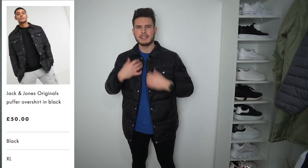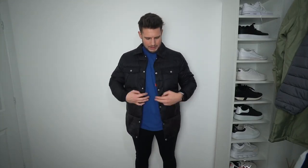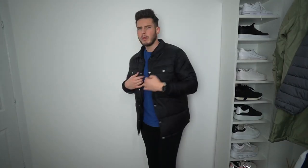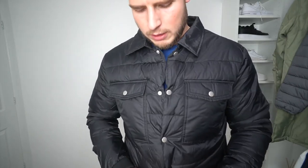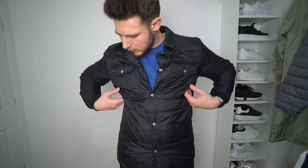Next up is a quilted coach-style jacket from Jack and Jones with a collar at the top, in a size extra large. Even the XL is a tiny bit short on the sleeves, but you can get away with it — the fit is actually really nice. It's decent quality with a tailored hem at the bottom, quite a smart jacket. One thing to note is there's no zip — just press studs — and no side pockets. It might be a shacket, so most of the time you're probably supposed to wear it open. Not a bad coat at all.